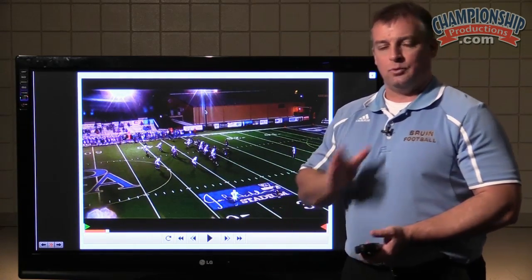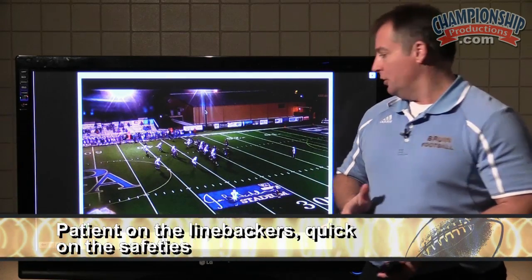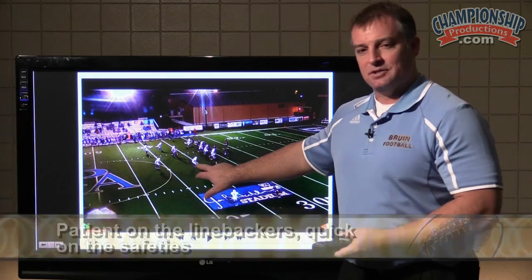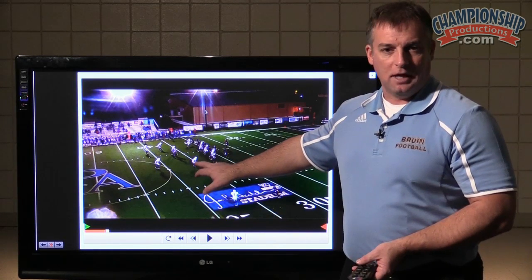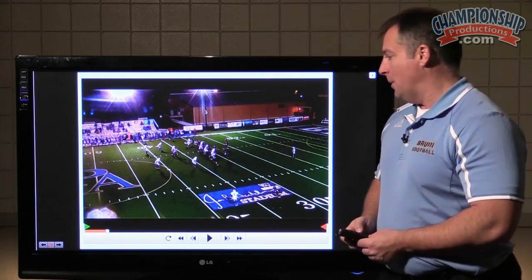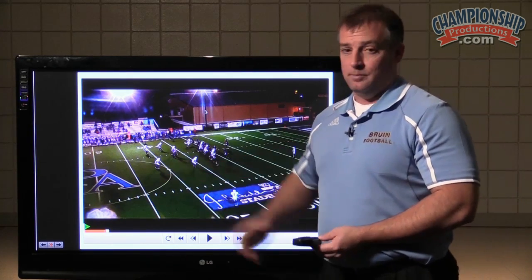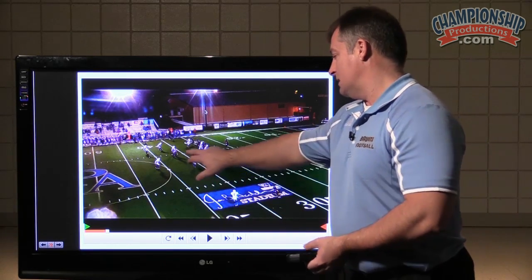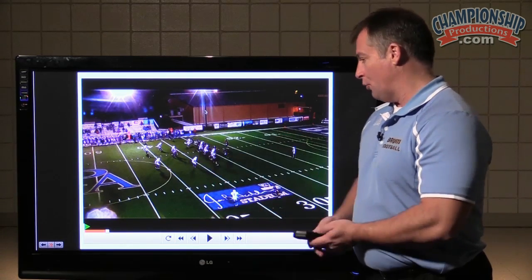We have another rule for our quarterbacks: patient on the linebackers, quick on the safeties. Sometimes these guys will give you false reads, but we should have enough time to throw these underneath routes, so we'll be patient on those guys. On the safeties, we make quick reads — as soon as you make a read, you throw the football. If he steps in, we throw it out; if he steps out, we throw it in.